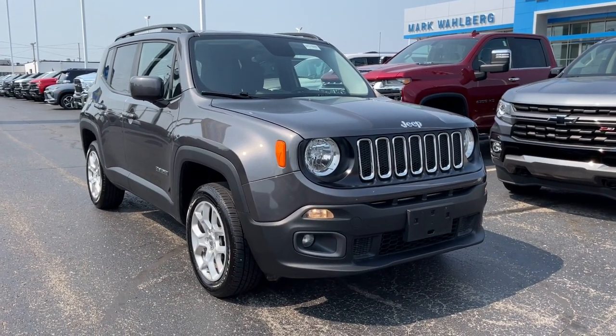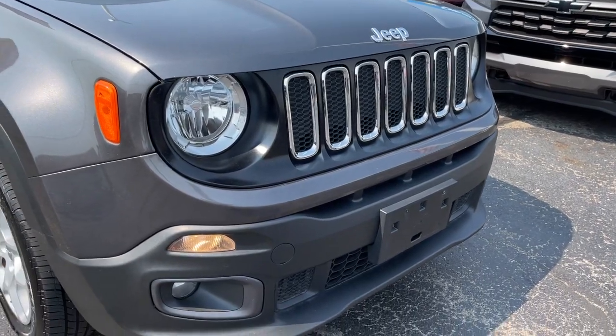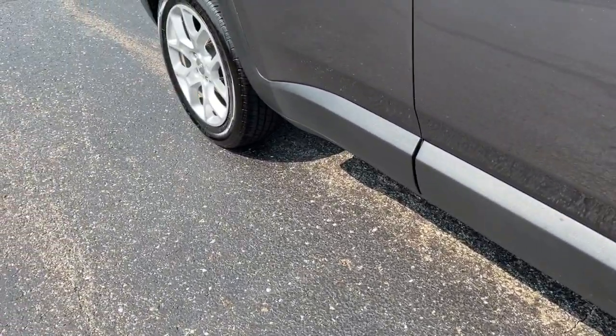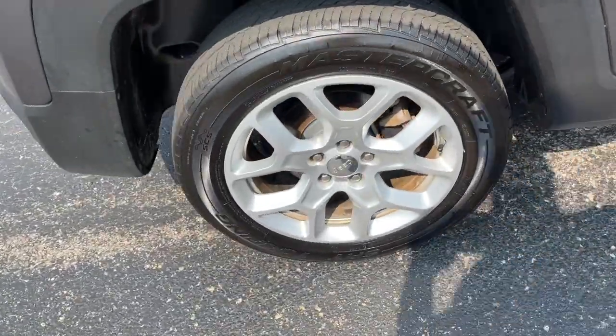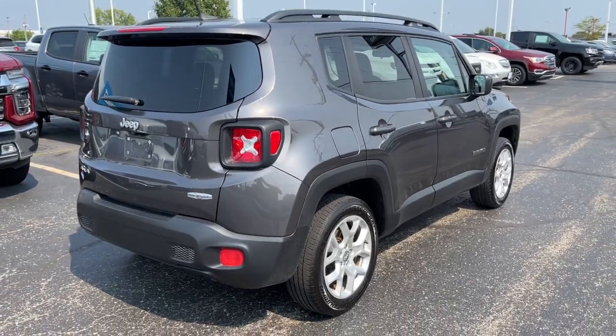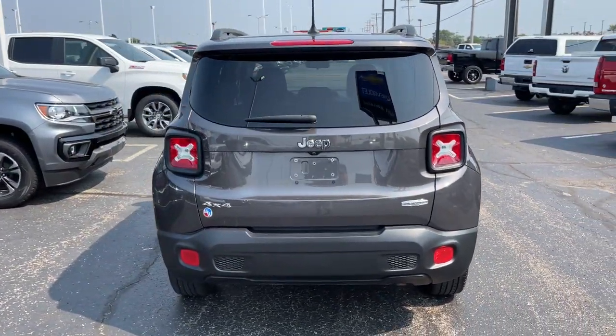Look no further than the 2017 Jeep Renegade. This vehicle is an outstanding buy with fewer than 110,000 miles on the odometer. The Renegade packs rugged versatility, edgy looks, smart safety and entertainment technology, and the heart and soul of an icon into a compact, can-do SUV.